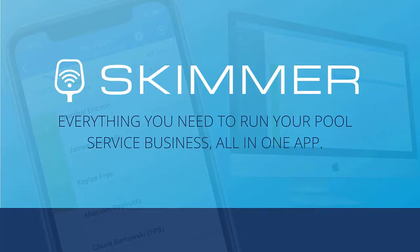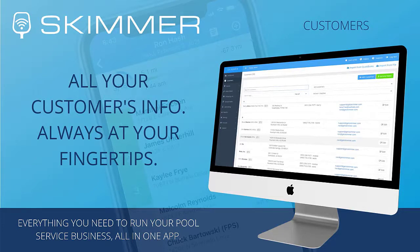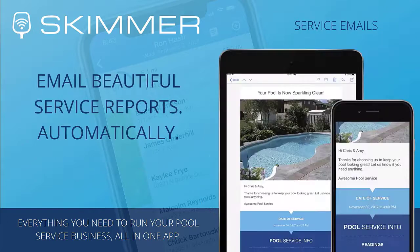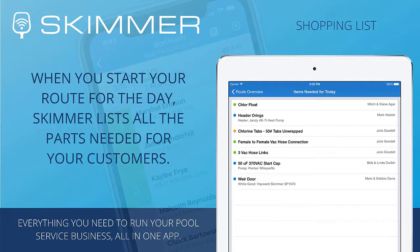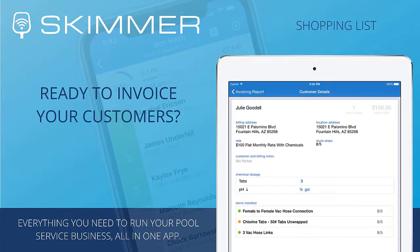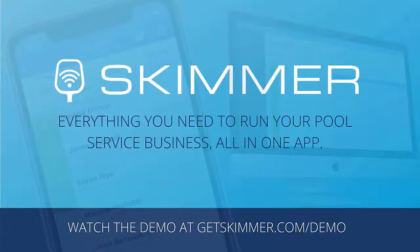Skimmer: software for the modern pool professional. See all your customers on a map, build service routes quickly and let Skimmer optimize them for you. Access customer information including contact details and full service history anytime and anywhere. Customize work orders to track jobs like repairs and filter cleanings. Email your customers when you complete a service, including service details and on-site photos. Add parts to the shopping list and track them from purchase to installation. Skimmer will remind you what parts you need for the day. Skimmer doesn't just store your service history — it helps you get paid. We integrate with QuickBooks Online for fast, easy invoicing, with more billing options coming soon. Go to getskimmer.com to watch our demo video, check out our online tutorials, and see if Skimmer is right for you.